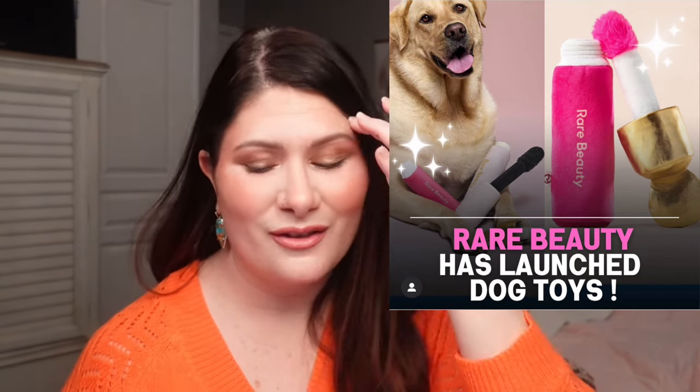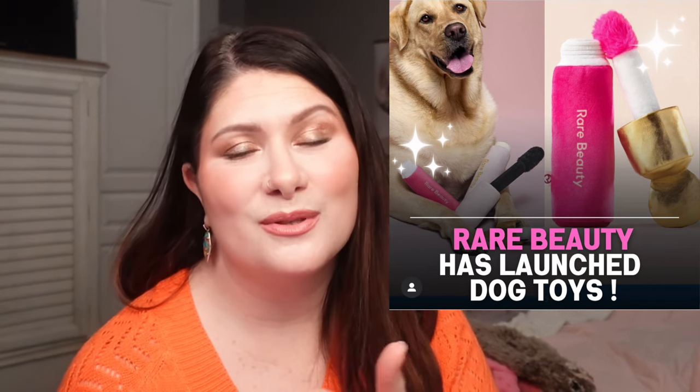This one isn't really makeup related, but yet it is — Rare Beauty has launched dog toys. These are limited edition at $18 a piece, and you can get either a mascara or a blush version. These are super cute, but my dog would destroy these in five seconds — that's exactly what she does to everything. She has this faceless sloth that she somehow has not destroyed, but every other toy she immediately digs into and pulls out the stuffing. As cute as these are, they wouldn't last long, but I absolutely love it. If my dog didn't destroy everything, I would buy both of them ASAP.